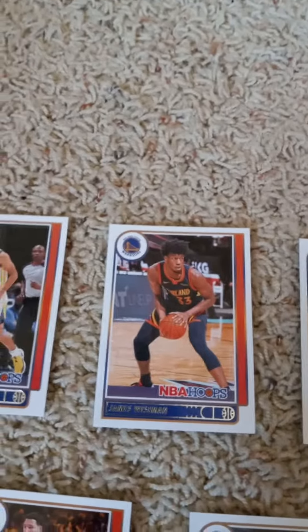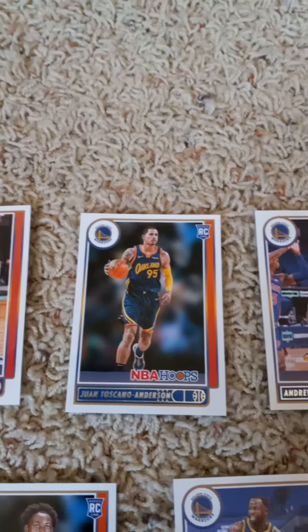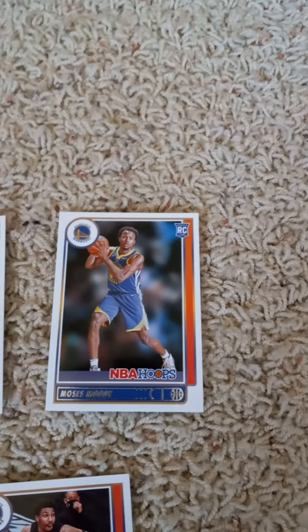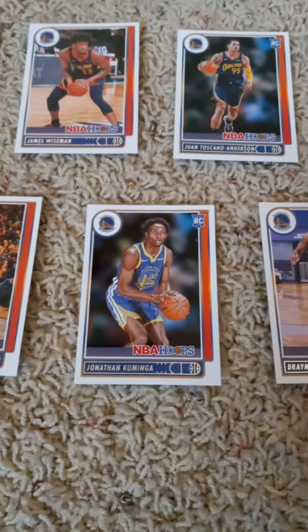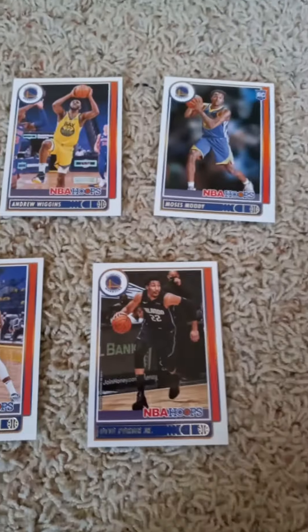The first card is Stephen Curry, James Wiseman, the rookie card of Juan Toscano-Anderson, Andrew Wiggins, the rookie card of Moses Moody. In the second row we have Klay Thompson, Jonathan Kuminga rookie card, Draymond Green, and Otto Porter Jr.